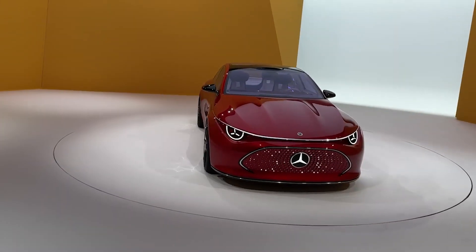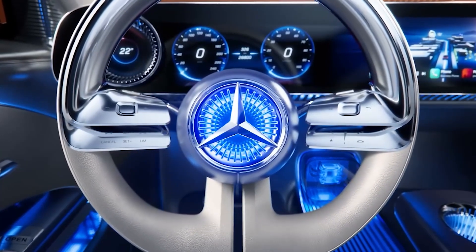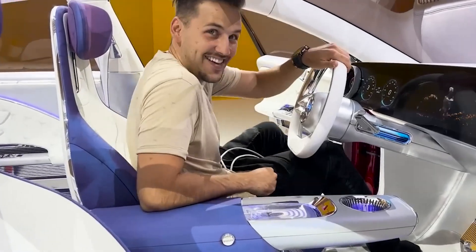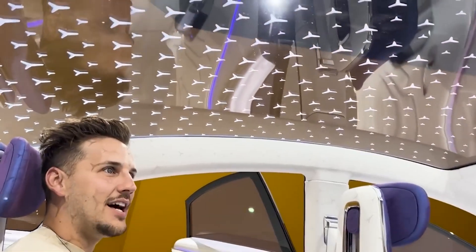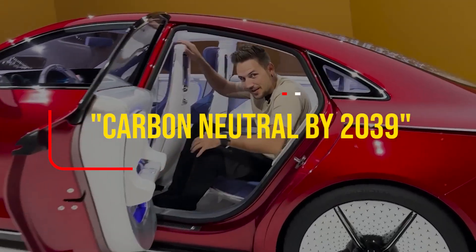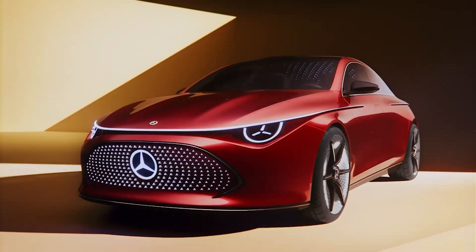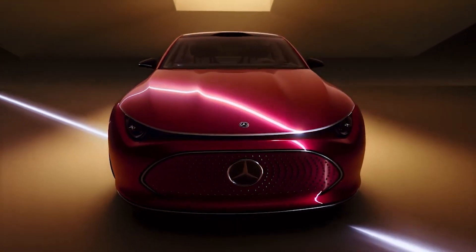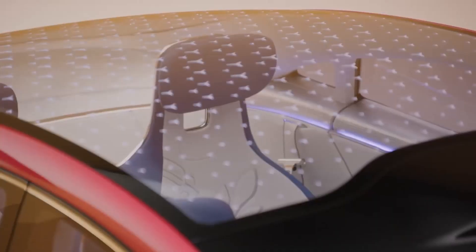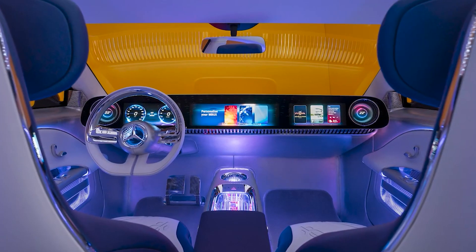Ever wanted to steer a spaceship? The steering wheel in this Mercedes makes you feel just like that. It has the classic Mercedes star, all decked out in chrome and glowing with ambient lighting. The moment you grip it, you'll feel like you're ready to zip through the galaxy, not just the freeway. Carbon neutral by 2039 is the slogan here. The car's interior isn't just plush, it's planet-friendly — we're talking materials like paper. But don't let that fool you — this isn't your run-of-the-mill paper. It's sturdy and stylish, all while giving mother earth a break, so you can feel good about looking good.